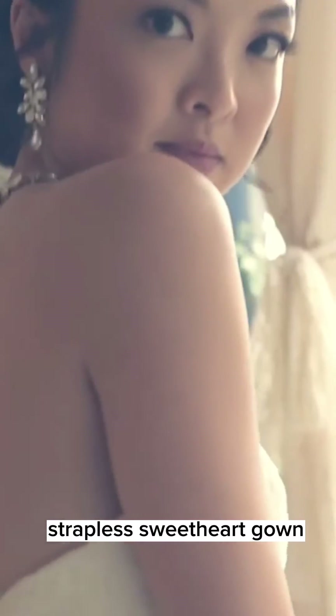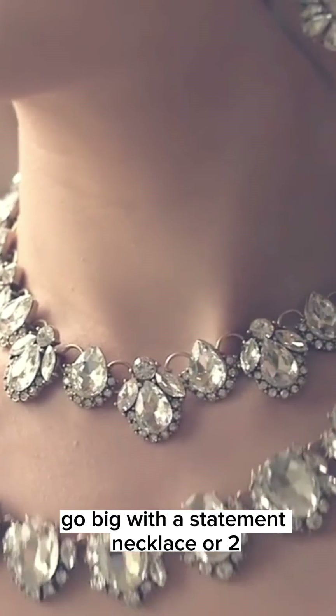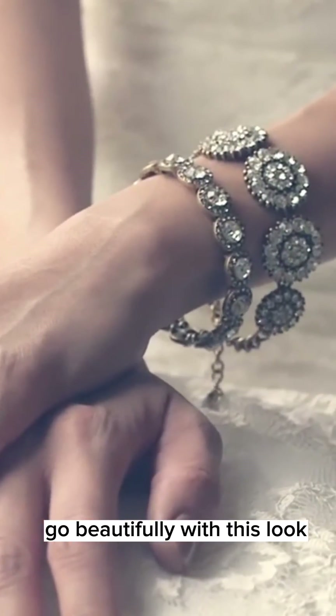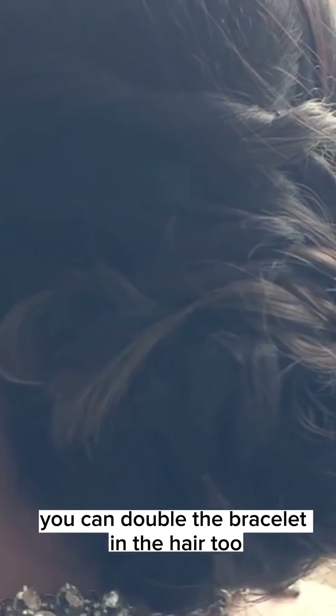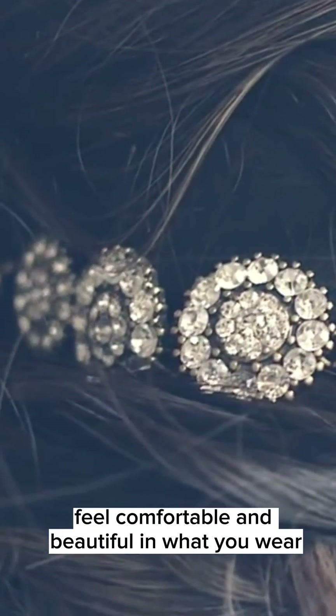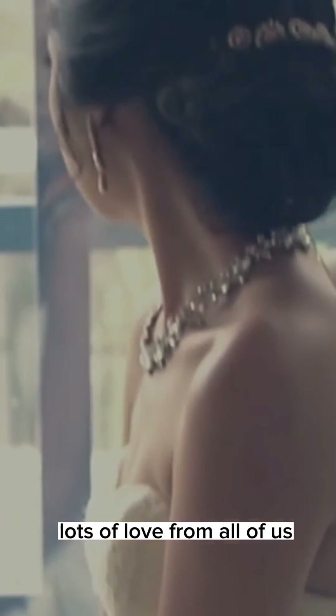And lastly, the ever so popular and versatile strapless sweetheart gown. For an all-out glam look, go big with a statement necklace or two if you want. Chandelier earrings with a small and big bracelet go beautifully with this look. For those of you who want to wear a hairpiece, you can double the bracelet in the hair too. But most importantly, feel comfortable and beautiful in what you wear, and enjoy your big day. Lots of love from all of us.